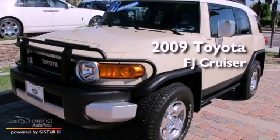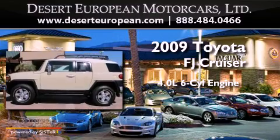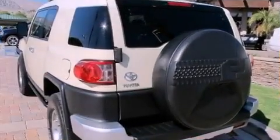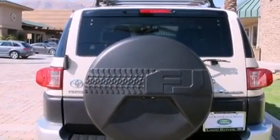This is a 2009 Toyota FJ Cruiser. It features a 4.0-liter six-cylinder engine and an automatic transmission. Its top features include skid plates, a low-tire pressure indicator, and traction control and stability control systems.